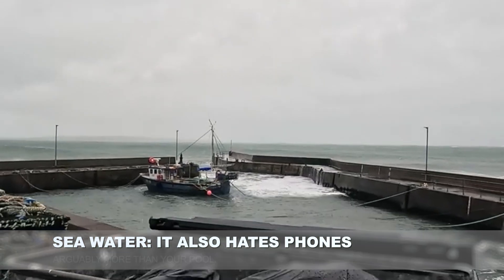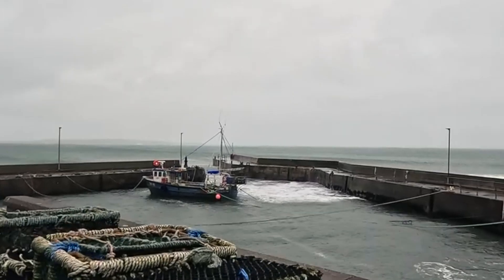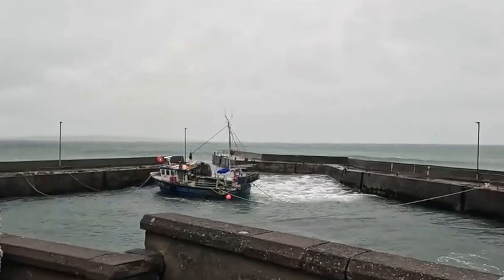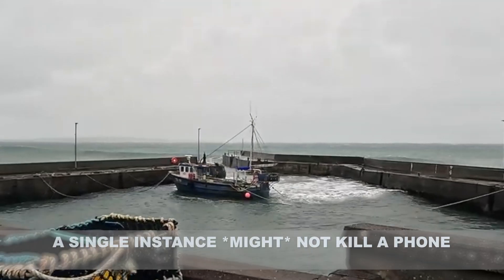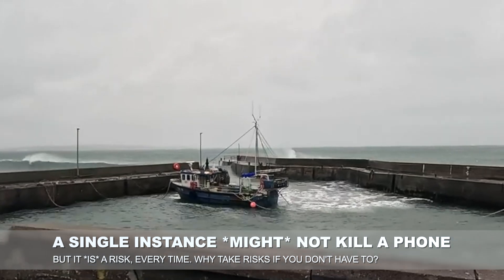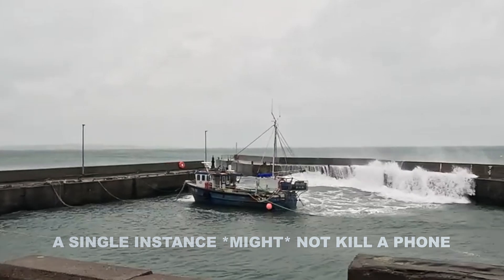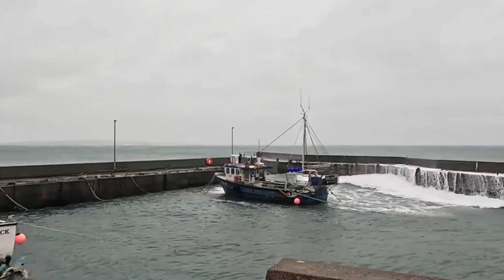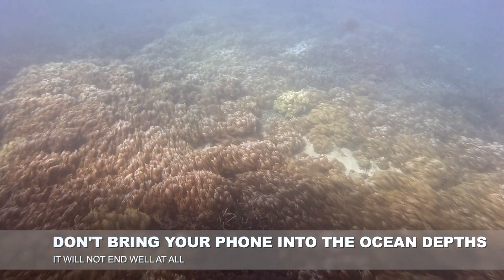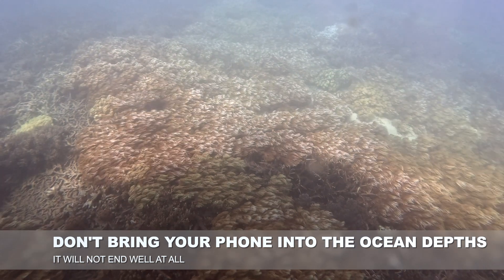Now, neither pool water nor beach water should be an absolute death sentence for a phone every time in every way, because you might be thinking to yourself, but I go swimming with my phone all the time, it's fine. Look, I may be full of it from time to time — we're all fallible. But the point here is that this kind of usage is risky, both in single instances but especially over time. On the scuba diving front, by the way, for anyone who was curious, the other bit of wriggle room within the definitions relates to both depth and time, because it's a variable depending on the precise test parameters.